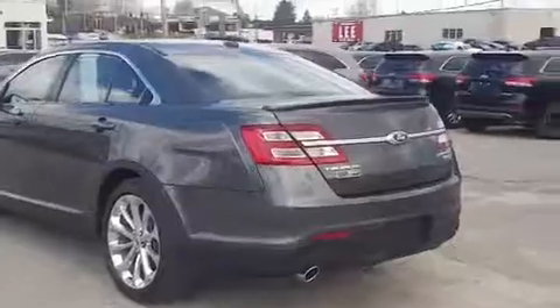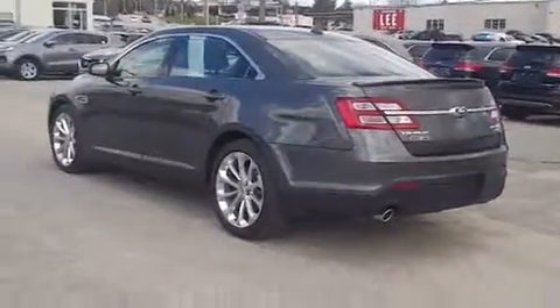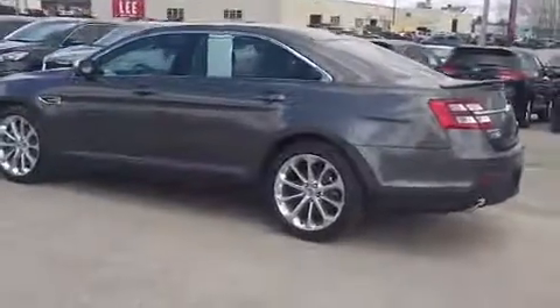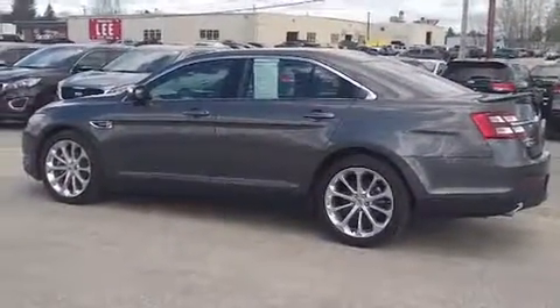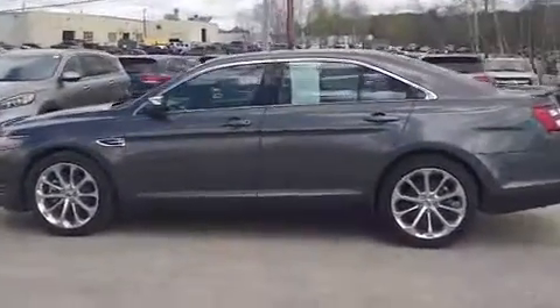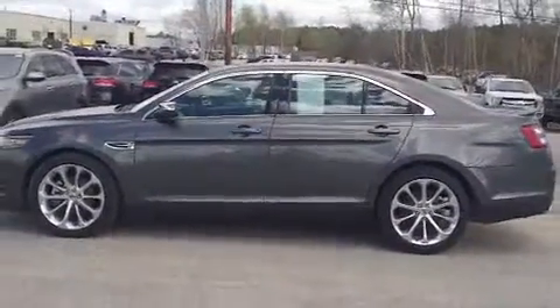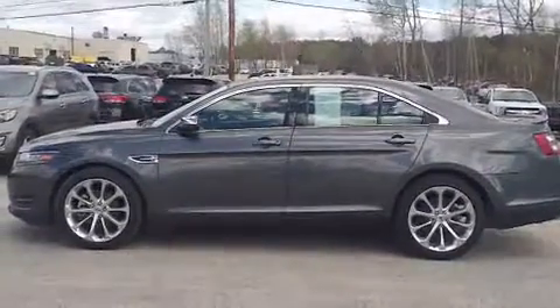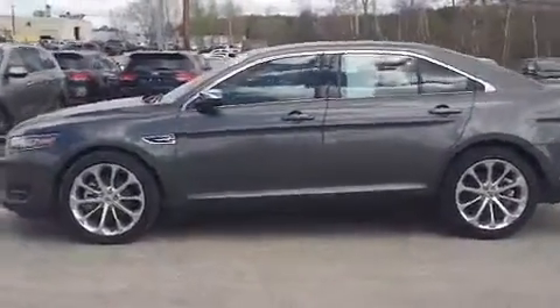That warranty runs from the original in-service date, which is always an important aspect to think about when you're looking at a pre-owned vehicle. Mileage on this is just over nine thousand — we'll hop in there and look at the exact mileage.